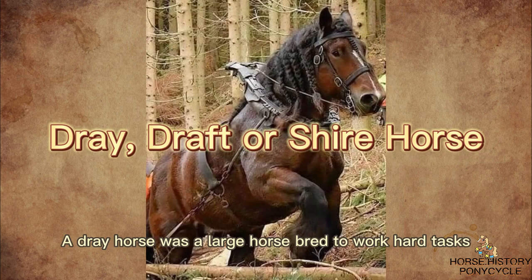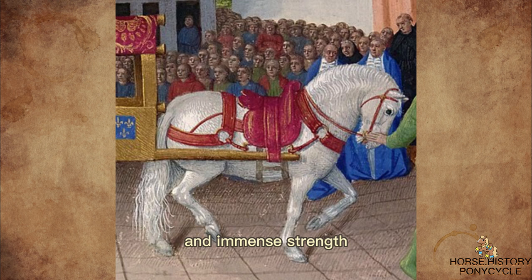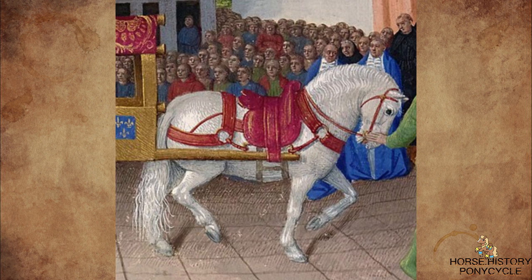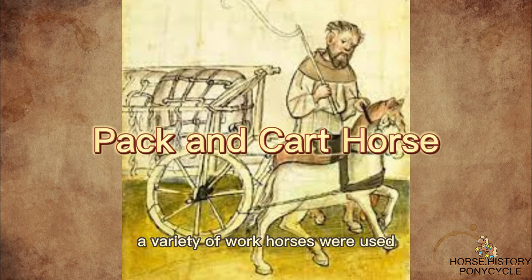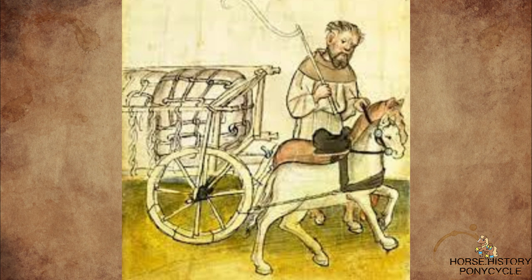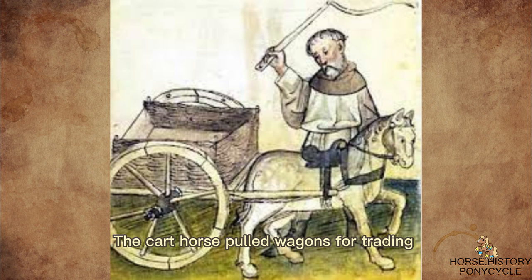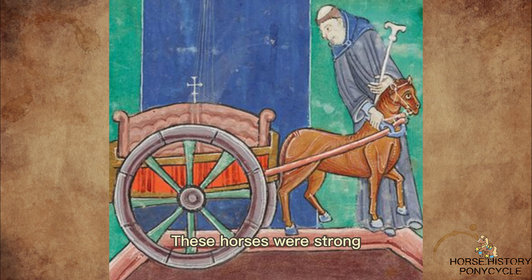A dray horse was a large horse bred to work hard tasks like hauling, plowing, turning mills, and other farm labor. They were known for their plodding gaits and immense strength. Some were 18 hands high and weighed up to 2,000 pounds. They were massive and powerful, but they all had patience and a docile temperament in common. Throughout the Middle Ages, a variety of workhorses were used. The pack horse transported belongings and equipment. The cart horse pulled wagons for trading and freight haulage on farms or in military campaigns. These horses were strong, but short, docile, and easy to control.